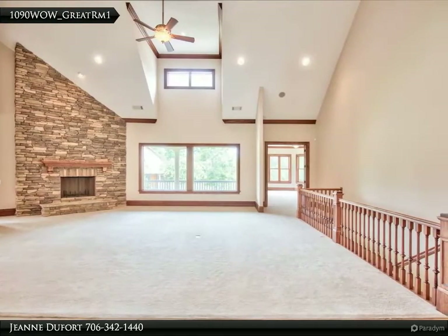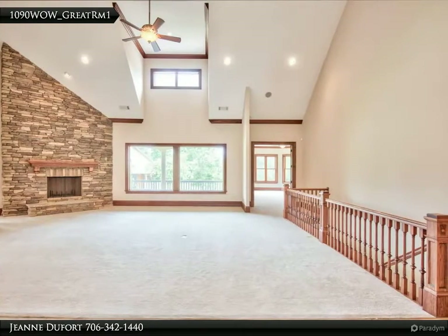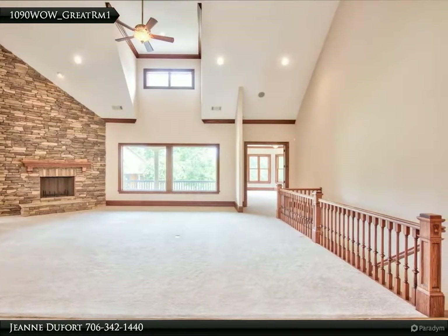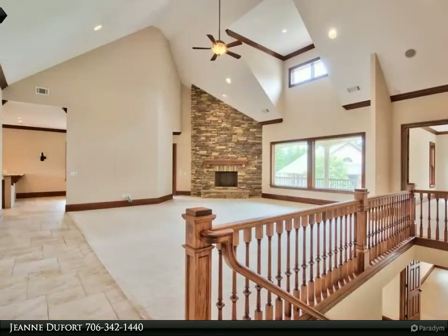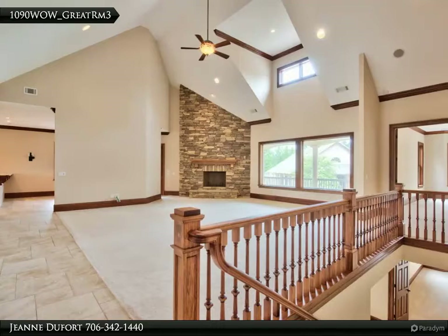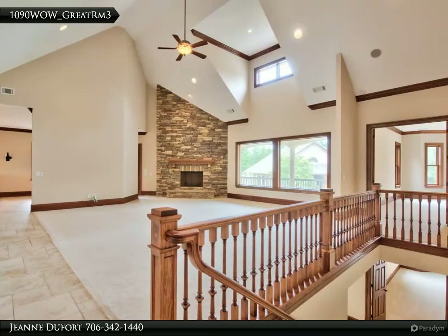Straight ahead is the living room. Light streams into the room from a pair of picture windows and you'll catch your first glimpse of the beautiful barn — hold that thought until our home tour is complete. Don't you love the architectural detail of the angle of the massive stacked stone hearth?